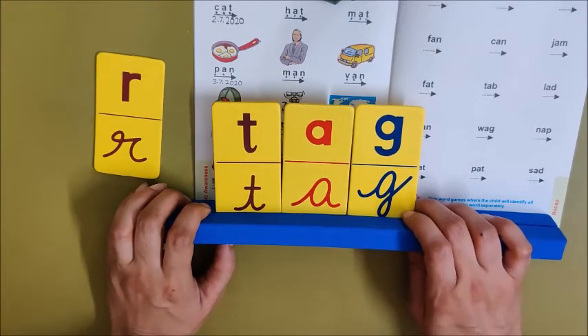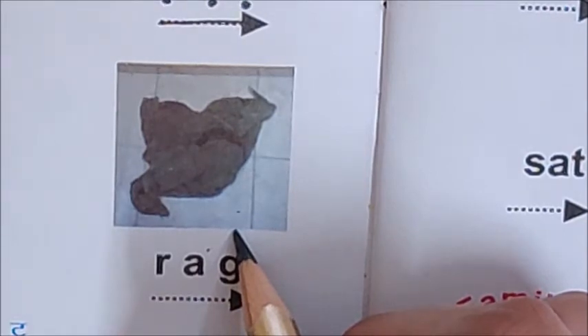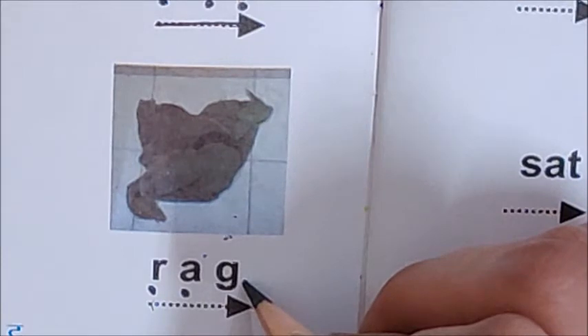Now let us read the next word. What is this children? Rag. Rag is a cloth which is used for cleaning. Your mama uses a rag when she does dusting — when she has to clean a table, chair, or anything. Now, what is the first sound in rag? R is the first sound. So put one dot below R. What is the next sound children? A is the next sound. So put one dot below A. What is the last sound children? G. G is the last sound. So put one dot below G.